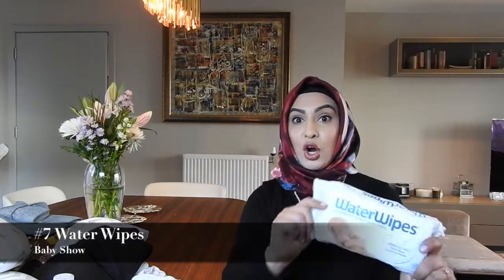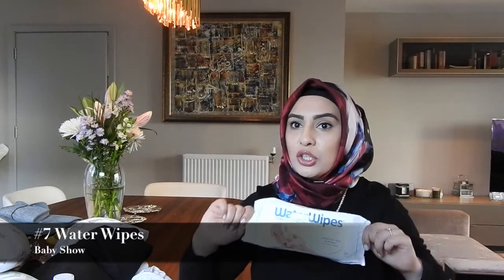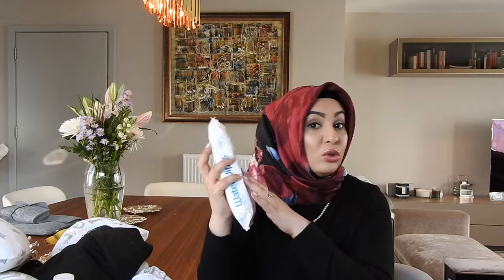Next are Water Wipes — these are so good. They're 99.9% water and 0.1% fruit extract. They are on the expensive side, about £2.70 a pack, but they are so soft on baby's skin and you can use them from birth. With Pampers and Huggies wipes I find they dry out, but even the last wipe in a Water Wipes pack will still be wet. They are expensive, but if you go to a baby show you can get them for about £1.64.